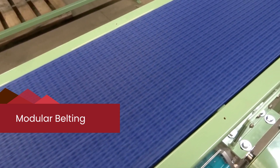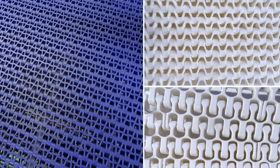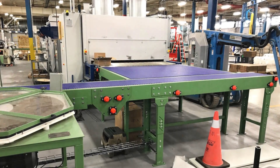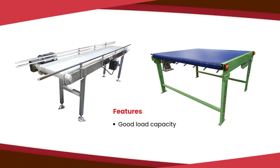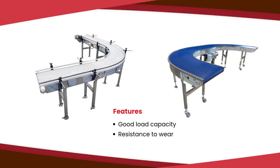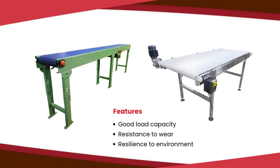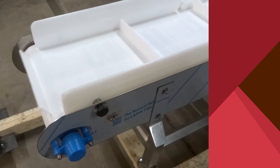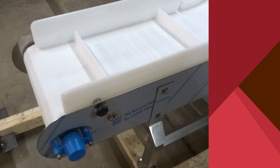Moving on to modular belting — this type is made with plastic links, making a sturdy base. They're very durable and quite popular, especially in food industries. Their durability allows for good load capacity, resistance to wear, and resilience to their environment. They do not require tracking, and if a section gets damaged, it can be replaced without replacing the entire belt.